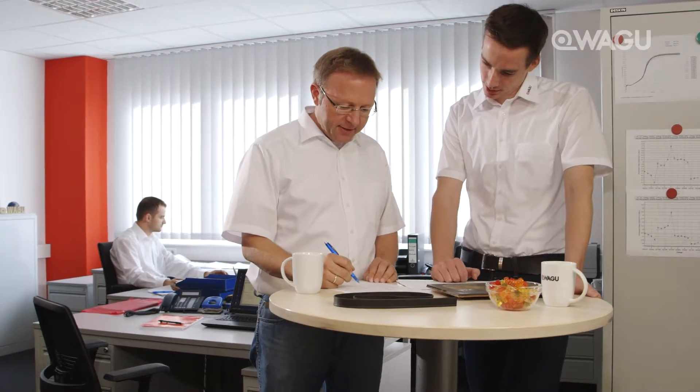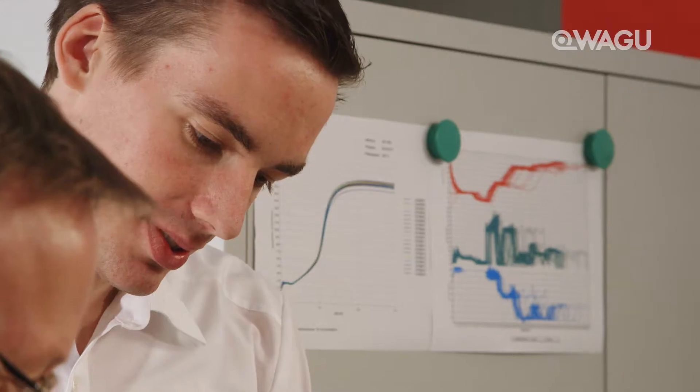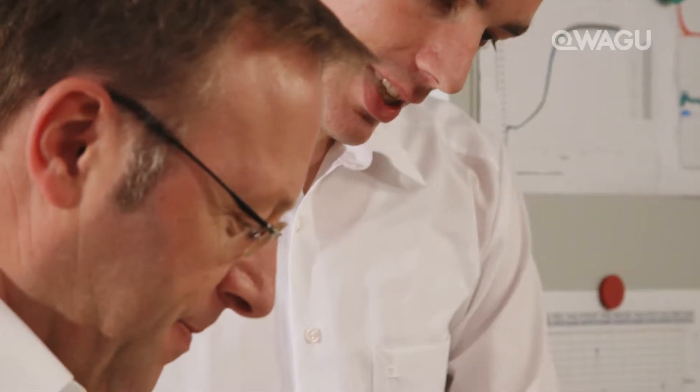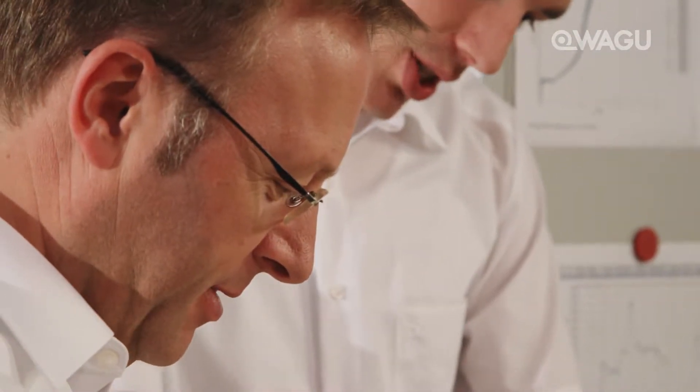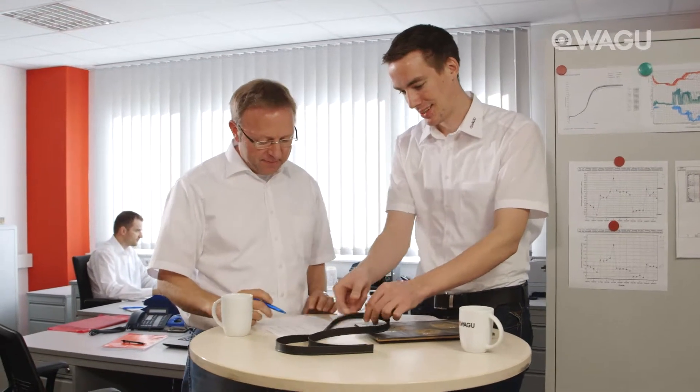Our development team is commissioned to create these individual compositions on an as-required basis and in accordance with specialist customer requirements. We have set ourselves the challenge of individually tailoring our products to the processes of our customers and are happy to remain stationed on site for direct support during the production process.